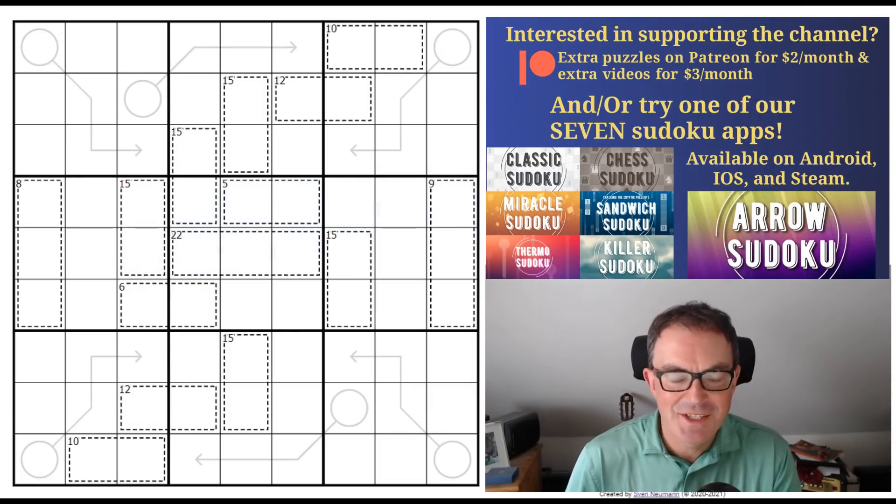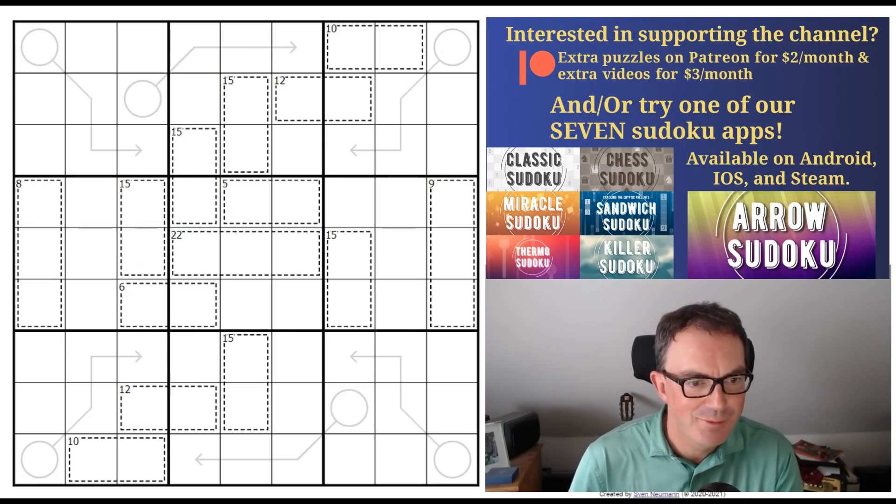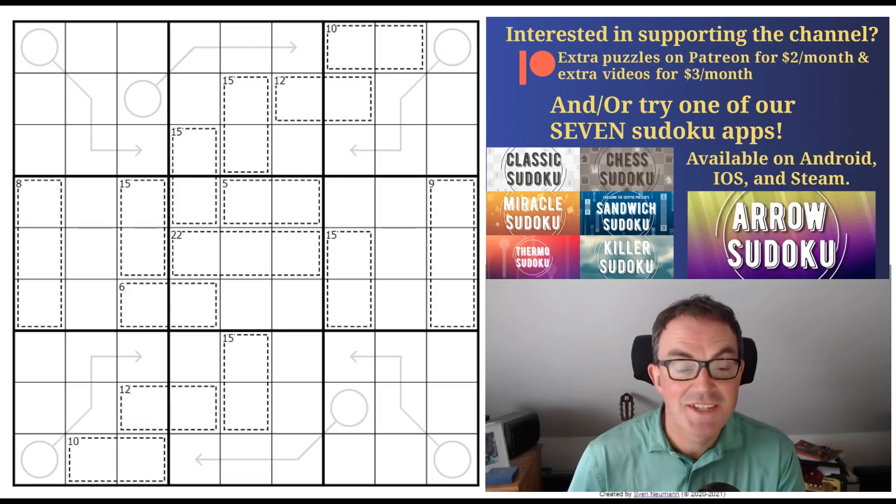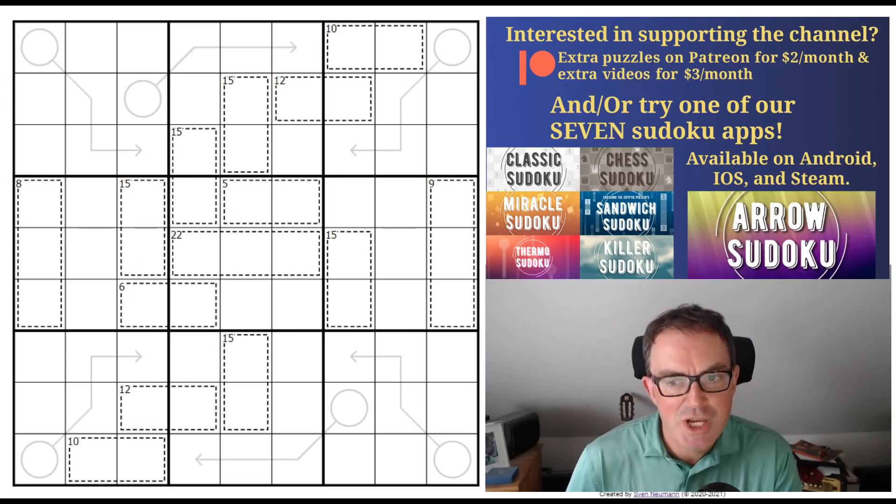Hello and welcome to Saturday's edition of Cracking the Cryptic on a breathtakingly rainy day here in the UK. We're going to cheer ourselves up with a puzzle called Ready, Set, Colour by PJOTRV, which is the pseudonym of Peter Venus, who's appeared on the channel many times before.